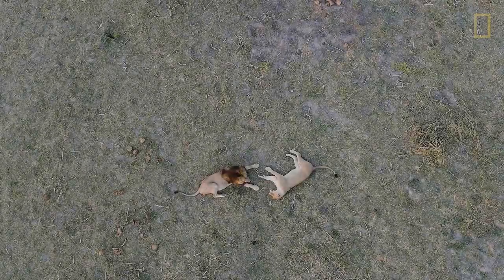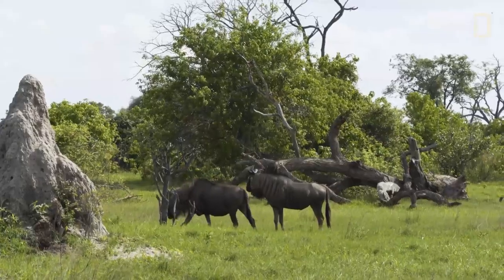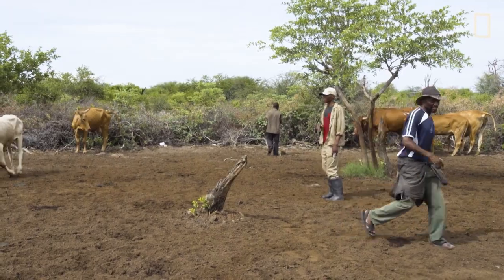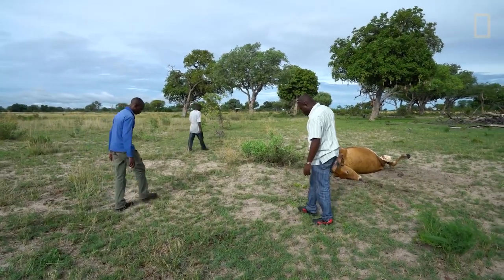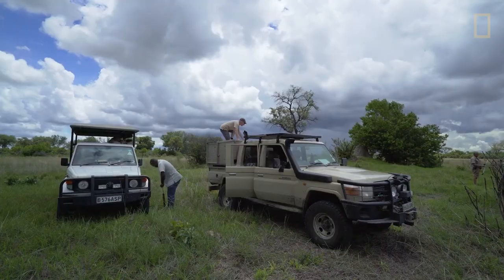That was really the genesis of Pride in Our Prides. We knew we had to do something. We're working with communities to help people coexist with these cats. If livestock are killed, people are going to be more motivated to go after the lions. So it's really about helping people protect their livestock and, in the end, protect lions.